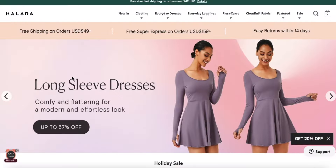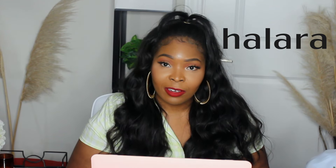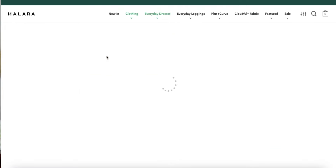Hey guys, welcome back to my channel. It's Milani Goats here. So in today's video, I will be doing a try-on haul, and this try-on haul is from a sports company slash loungewear company, and they're called Halara.